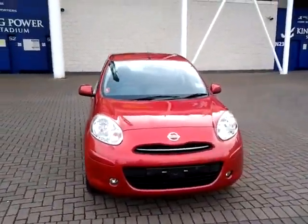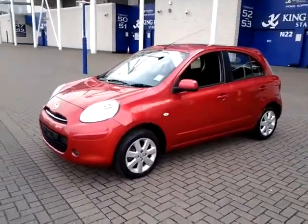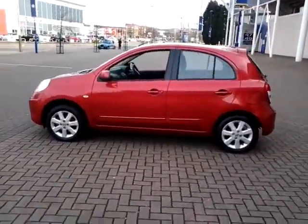Welcome to Sturgis of Leicester. Today we're looking at this 2011 11-plate Nissan Micra. This is a 1.2 Acenta. This has covered just 14,500 miles with full service history.